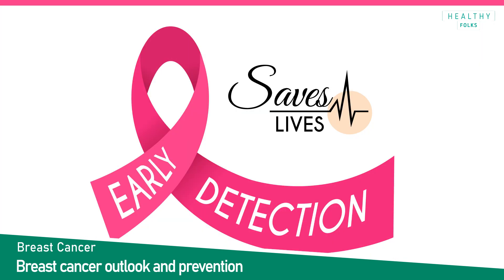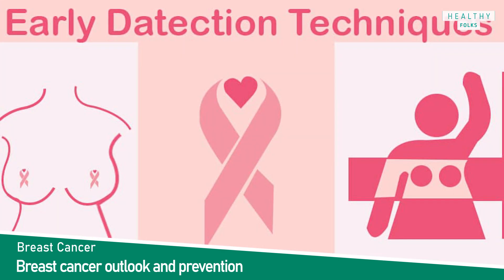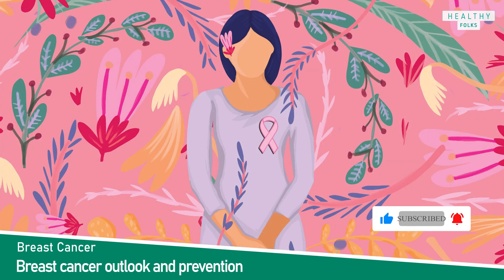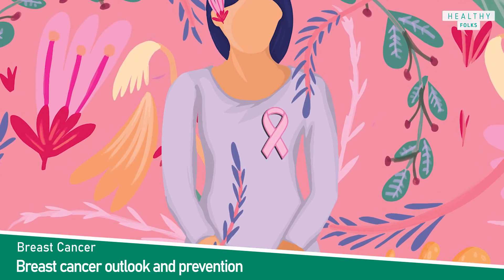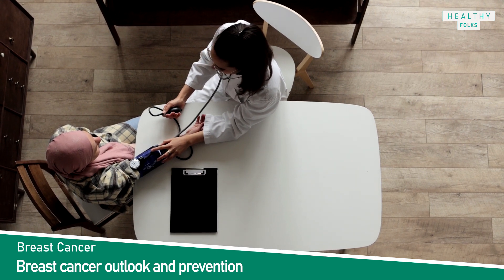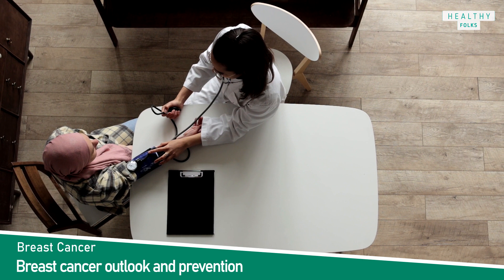As with any cancer, early detection and treatment are major factors in determining the outcome. Breast cancer is easily treated and usually curable when detected in the earliest stages. Breast cancer is the most common cancer in women. According to the World Health Organization, it is important to stay informed on risk factors and warning signs. The best way to fight breast cancer is early detection — talk to your doctor about when you should start breast cancer screening.